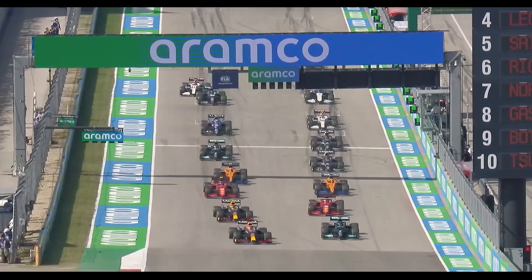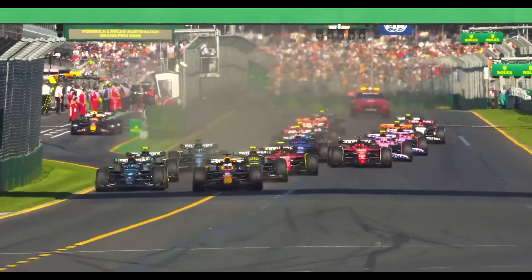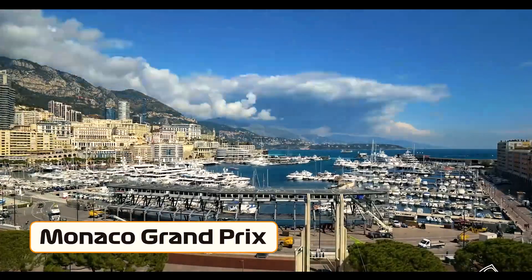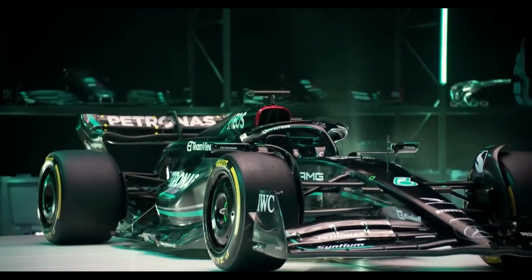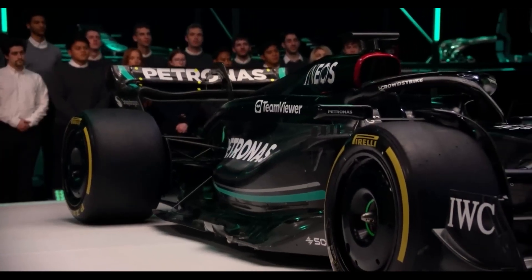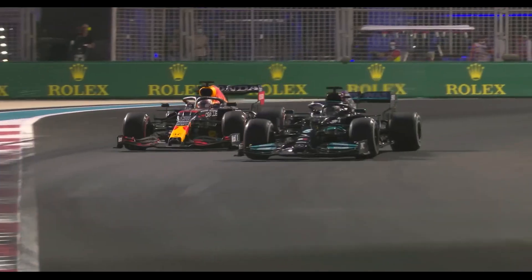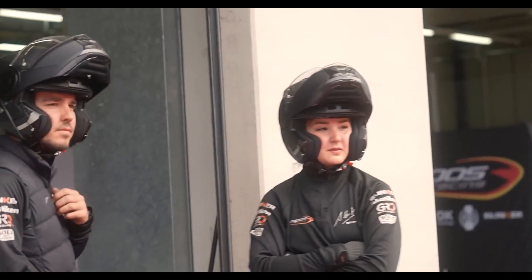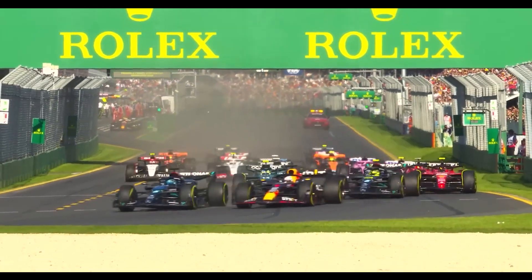The current Formula One regulations hold significant weight, with more than 50% of the downforce generated by the floor. It was during the final practice session in Monaco that Lewis Hamilton's unfortunate crash provided a glimpse of Mercedes' new floor design. A closer look reveals the intricacy of the floor in this particular area, showcasing a multitude of channels that serve a specific purpose — to guide and manipulate the airflow beneath the car.